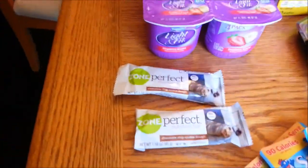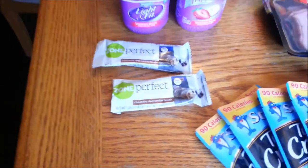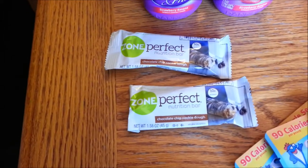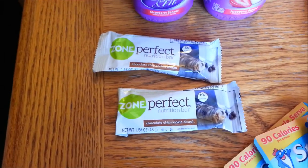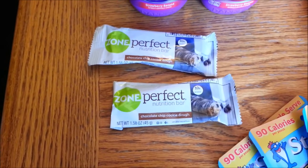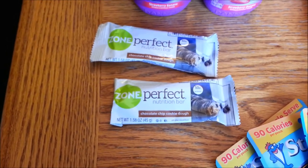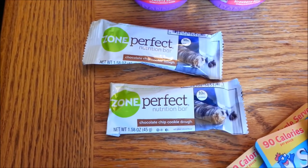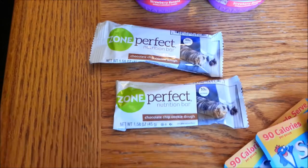The Zone Perfect Nutrition Bars are not on sale — regular price is $1.40 — but there is a 50 cents off one Zone Perfect Nutrition Bar coupon from Coupons.com, which will double making these 40 cents a bar. These are great for my family as a quick snack or dessert, though these ones are more like a candy bar than an actual nutrition bar, so just keep that in mind.